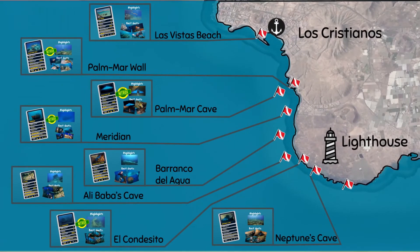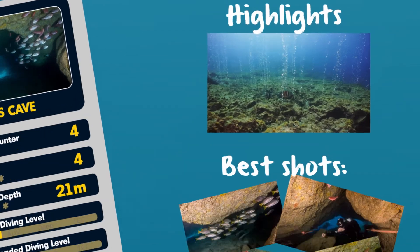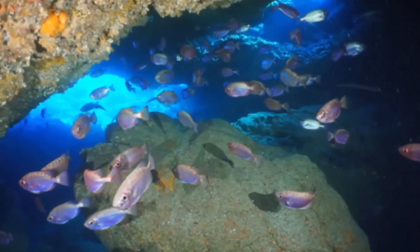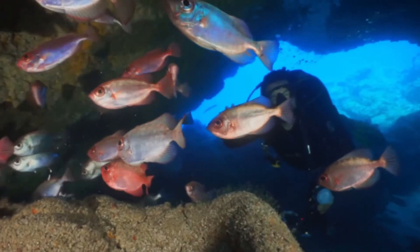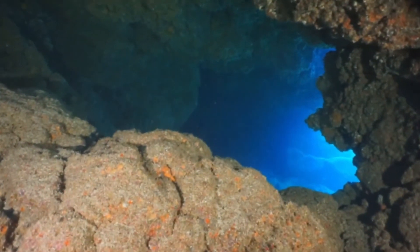The next dive site is Neptune's Cave. The swim-through is the main attraction of this site, located between 15 and 80 meters deep. Inside the cave, it's common to find multiple colorful fish schools and occasionally rays and nudibranchs. The passage is wide and easily accessed.